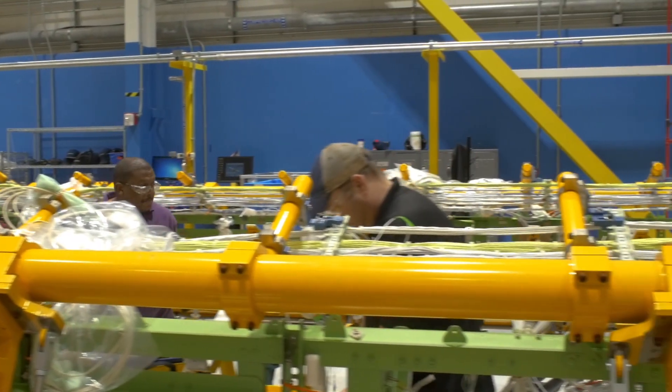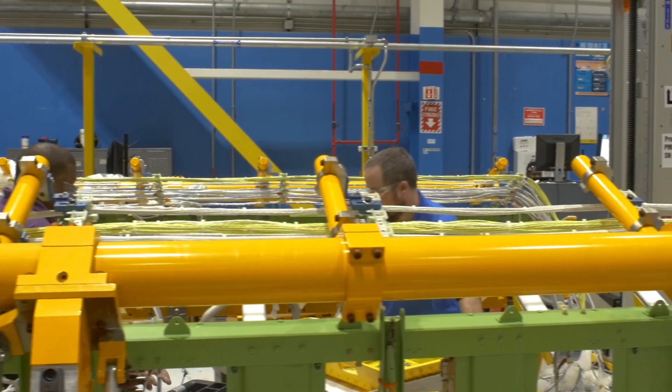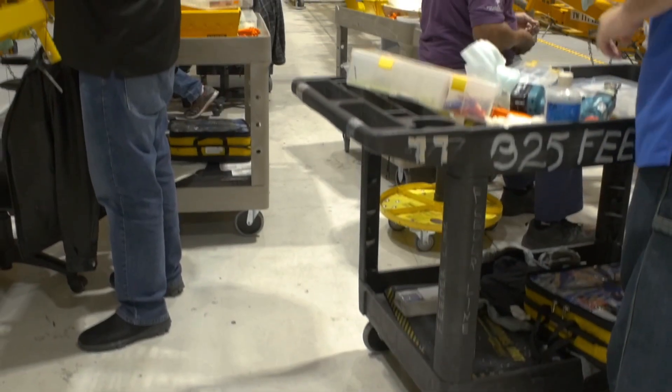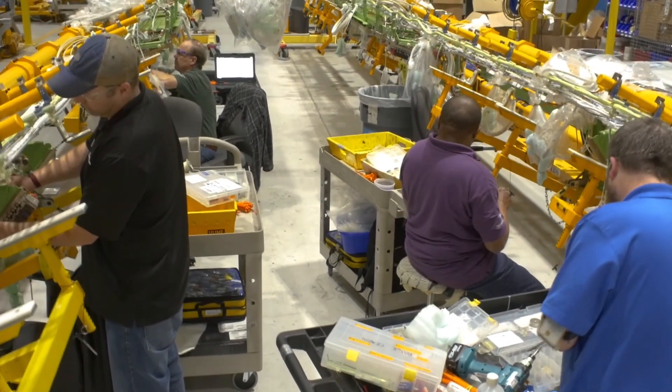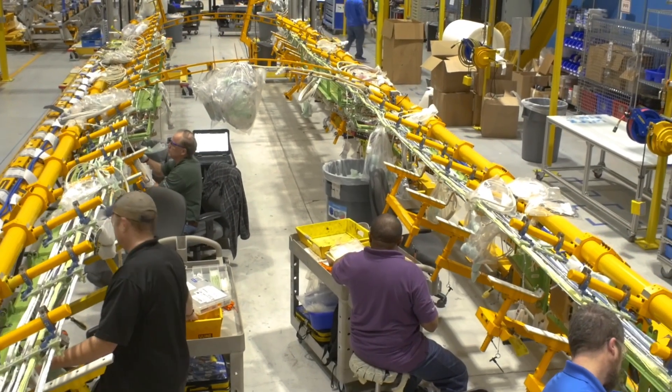They start putting all the electrical wires in — systems like ducts, hydraulic runs, waste tubes, and air conditioning ducts. Anything that has to do with those systems happens in this cell.